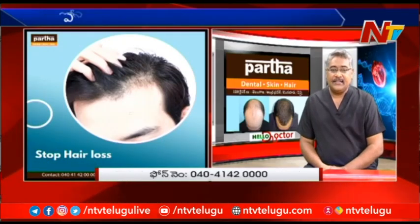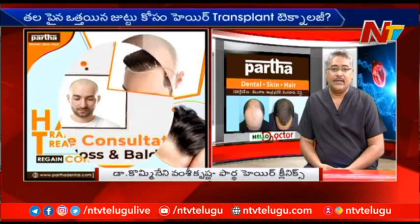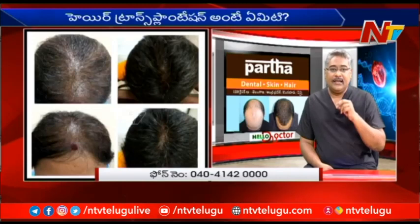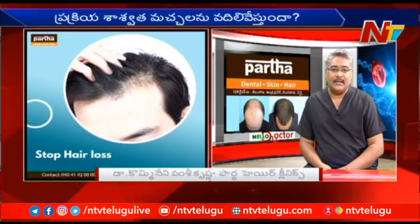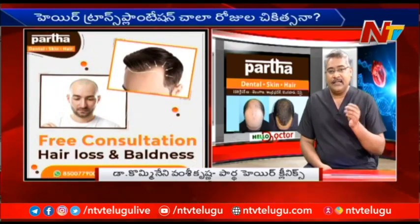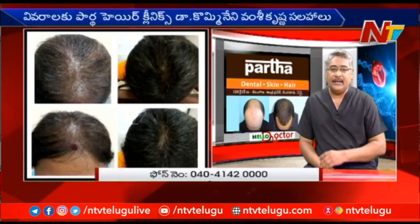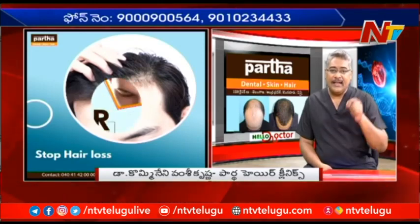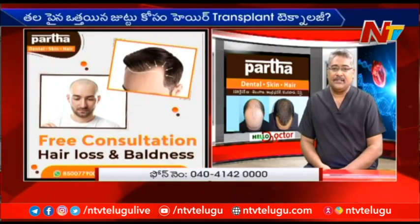Hair transplantation is hair shifting, hair line designing treatments. What are the hair follicles? Hair line design, hair transplantation treatment.